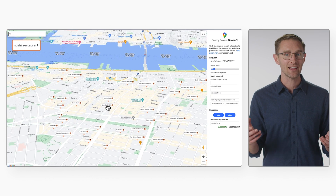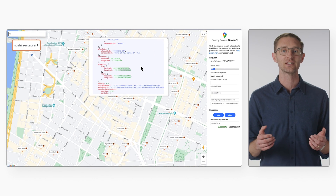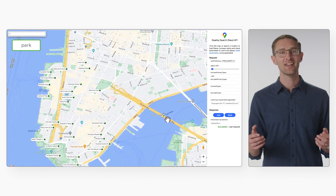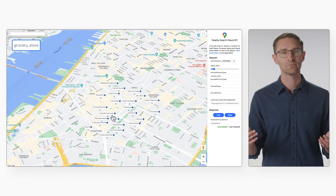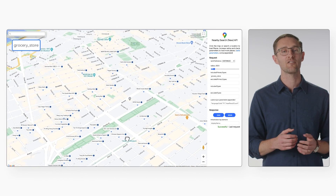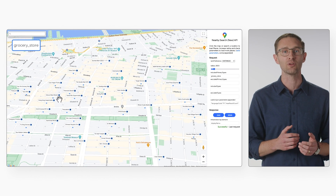With the new Places API, we've nearly doubled the number of supported place types since the previous version. Now there are nearly 200 place types, including coffee shops, EV charging stations, and more. And you can tap into a Places database of more than 250 million places around the world.